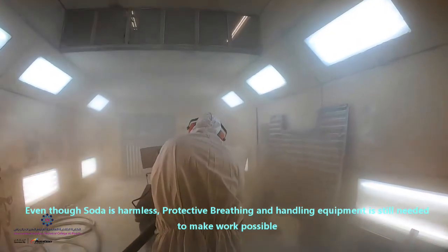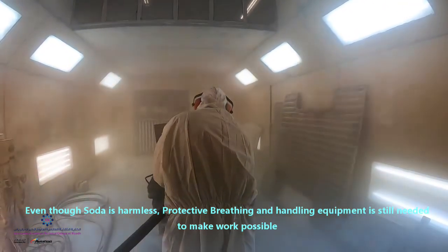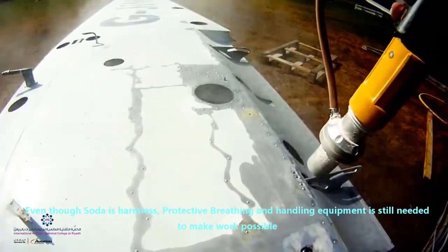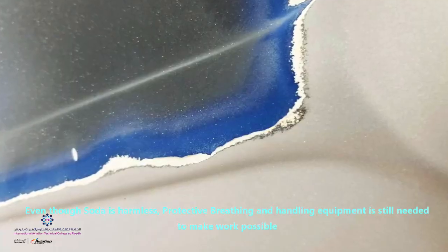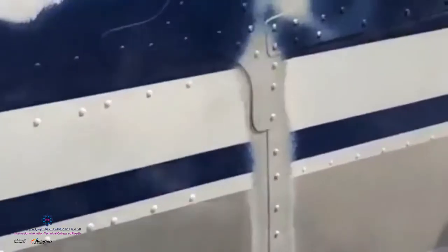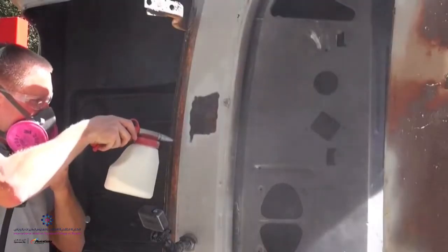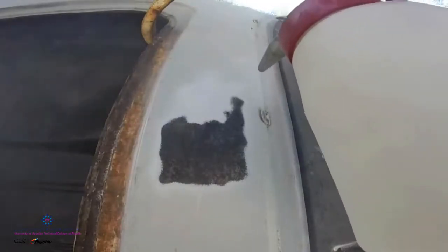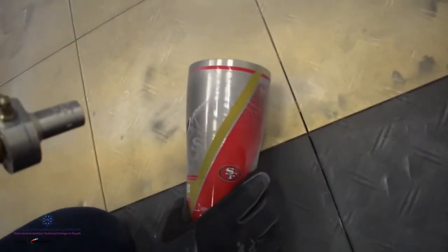Soda blasting is another way of getting rid of old paint. Soda is a non-destructive material that starts out as a grain of salt and explodes on the intended surface upon impact. The energy released upon explosion is what strips paint, grease, oil, or whatever it may be. Soda is cold, presenting no danger of metal warping due to heat, and works along the same lines as plastic media blasting.